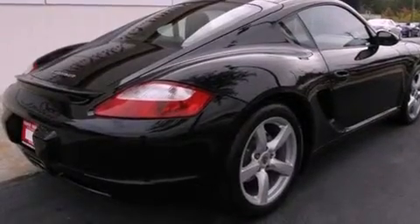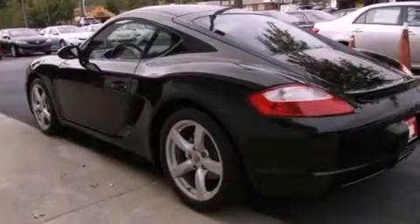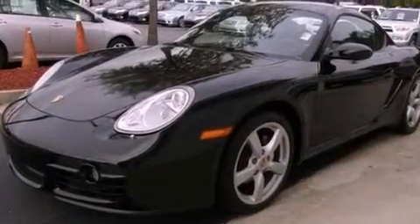Its top features include dual-power seats, cruise control, heated side-view mirrors, a CD player, a leather interior, a sport suspension, alloy wheels, traction control and stability control systems, a rear window defroster, and this vehicle has fewer than 45,000 miles on the odometer.